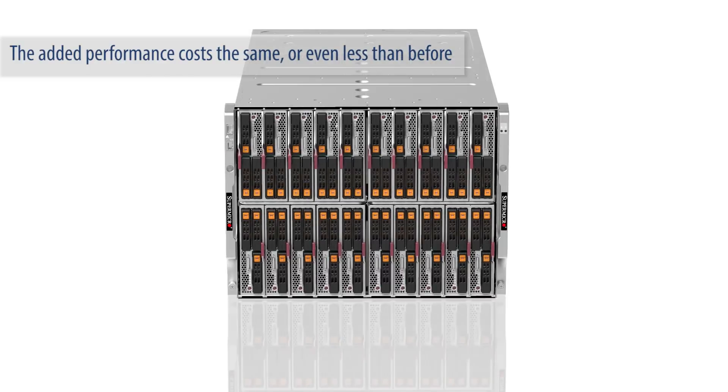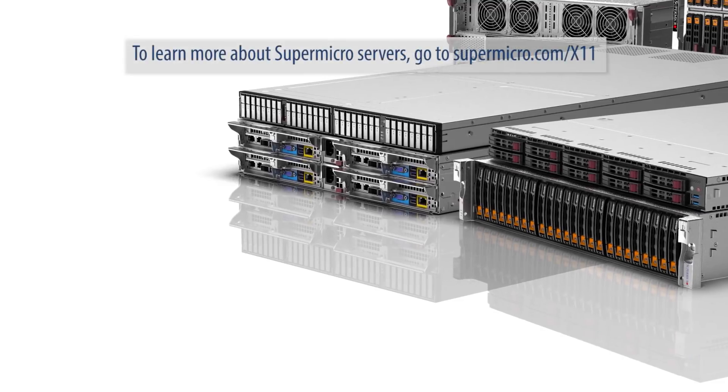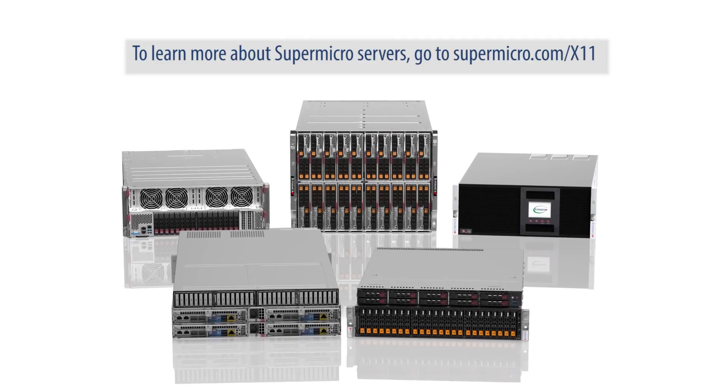Best yet, the added performance costs the same or even less than before. To learn more about Supermicro servers, go to Supermicro.com/X11.